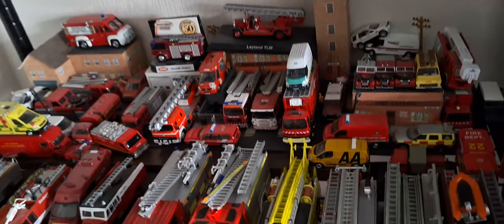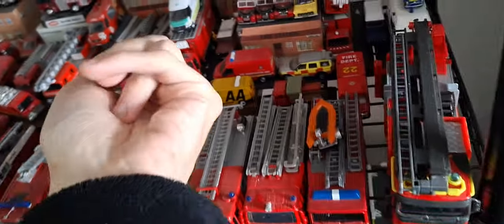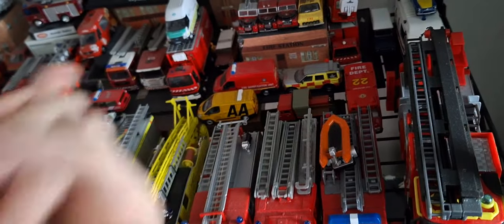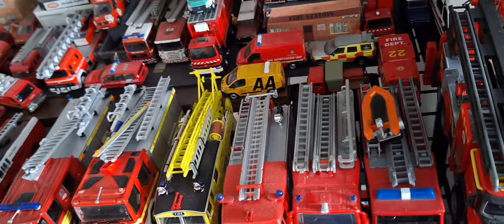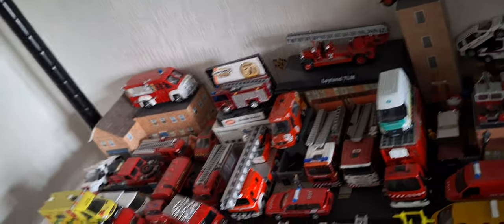That's really it for this collection update — nothing's going to change so far. That's my Prime mover — will always be my Prime mover. Also it's my Hazmat unit and it's my water tanker. There's actually an emergency unit behind there — it's just a custom.